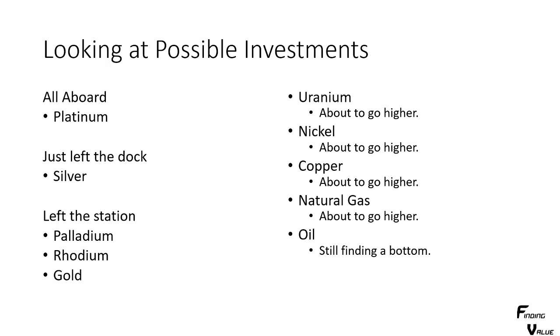The future for platinum looks absolutely amazing. I think platinum is a must in a portfolio right now — it's a must-buy. Silver kind of just left the dock; we saw it pop up higher and it's starting to pull back. It's going to have that one last great buying opportunity very soon if you still want to get into silver. And then gold, rhodium, and palladium — they left the station. They're already moving higher. On the right-hand side, we have a bunch of base metals.